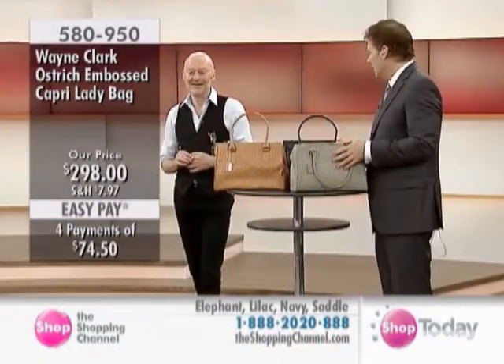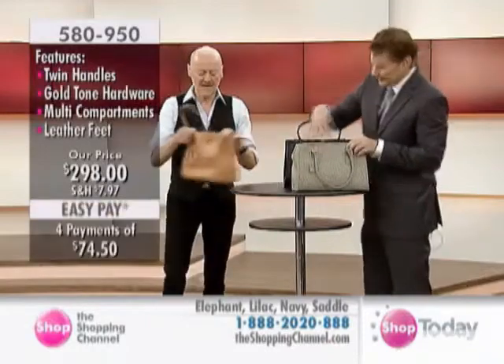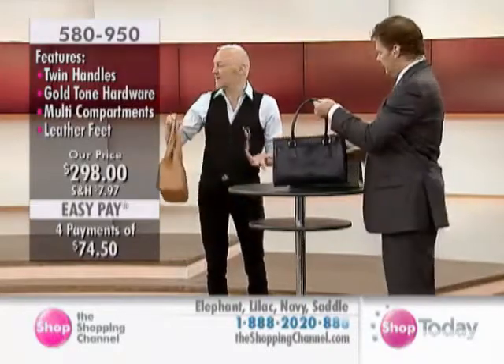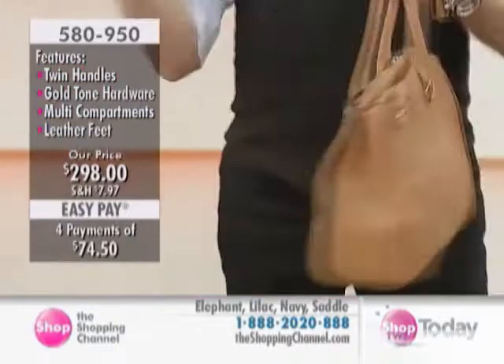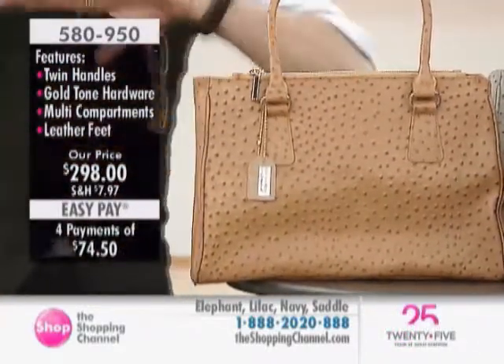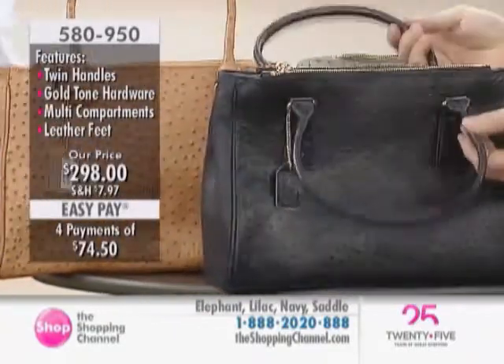There's so much to this bag. Now that the iPad is such a huge thing to carry with you, this is another great bag that easily becomes like your briefcase. You throw your iPad in there, your wallet, your cell phone, notepad. It's a great all-around bag.